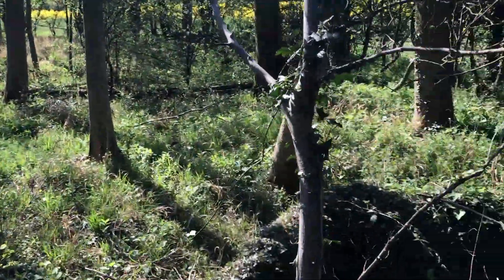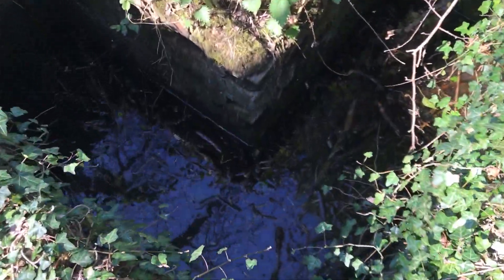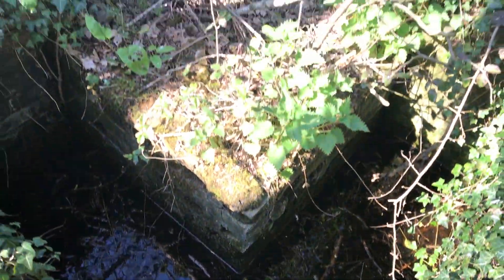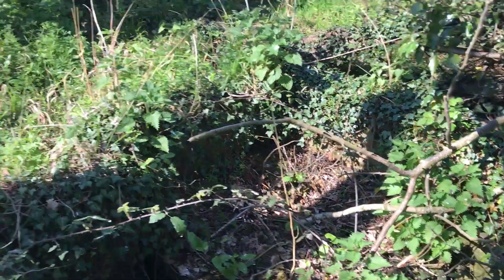Walking along, there's yet another Vickers gun pit. This one has actually got quite a bit of water in it, but you can see the gun positioning mounts in the corner there on that one.